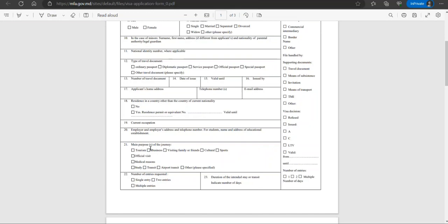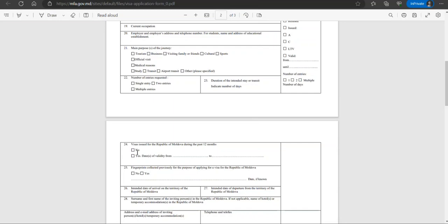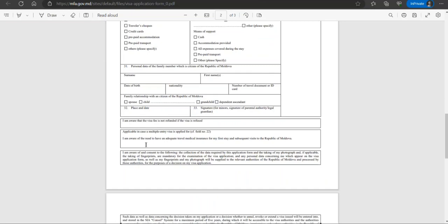The form also asks for: residence in another country if applicable, current occupation and employer address, main purpose of visit — you select 'study' — number of entries requested, duration of intended stay, visa issued in the past 12 months, biometric/fingerprint data, date of arrival and departure, surname, first name, address, email, and how you will pay for the cost of your stay.